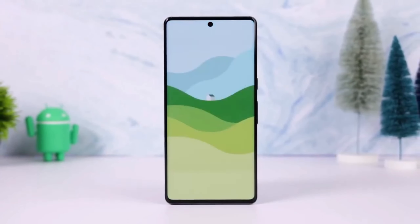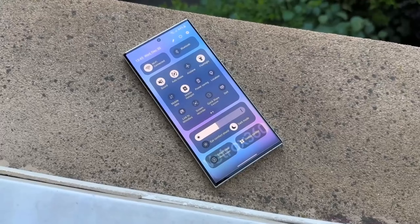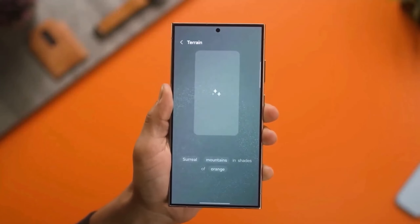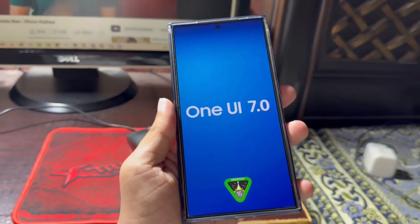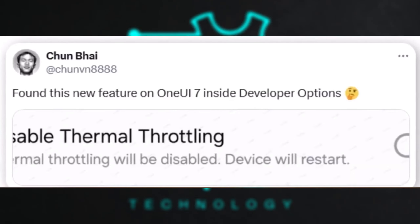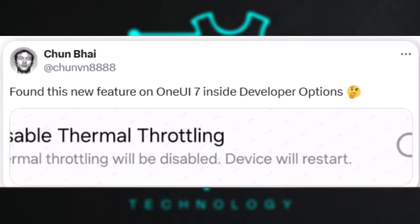Another intriguing feature for power users is the return of the Thermal Throttling Disable Option, found in the developer options of One UI 7.0. This feature lets users disable thermal throttling, allowing for potentially better gaming performance and overall responsiveness on their devices.